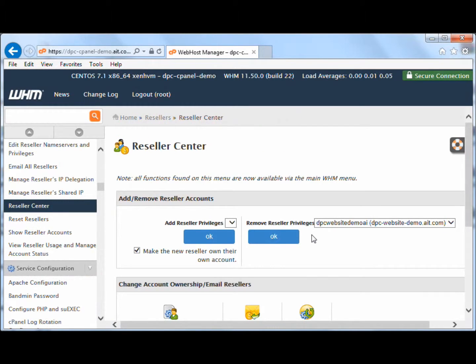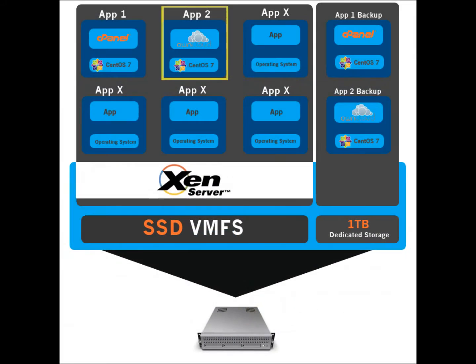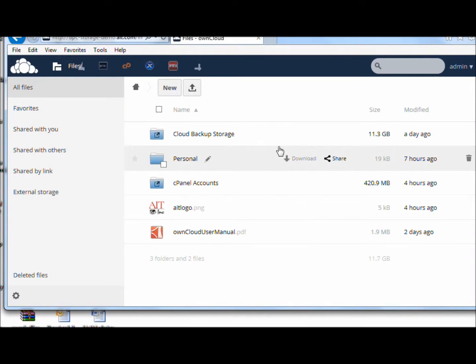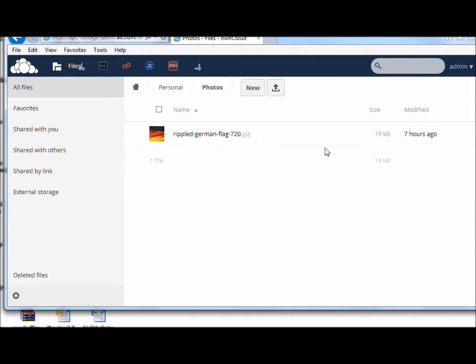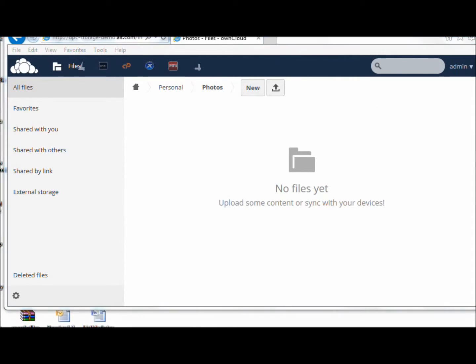The next component of AIT's dedicated private cloud is OwnCloud, and here's where the power of virtualization with enterprise hardware really gives you the return on investment. With OwnCloud, you can create a simple Dropbox-like file storage for you and your customers. You can also set levels of access and disk quotas, and even turn it into a paid service.